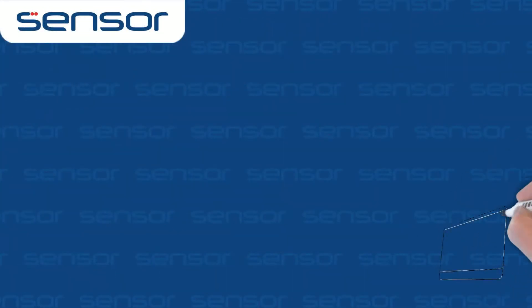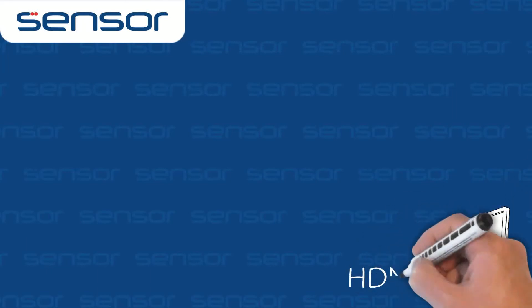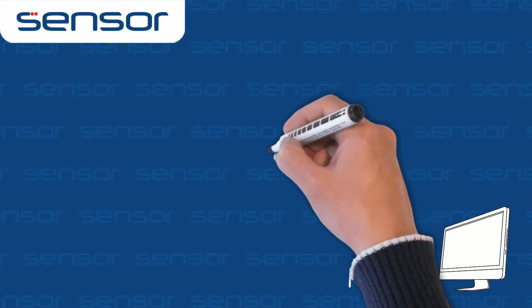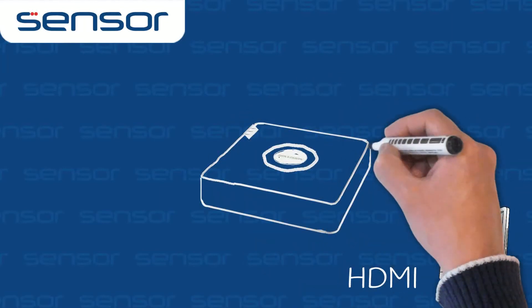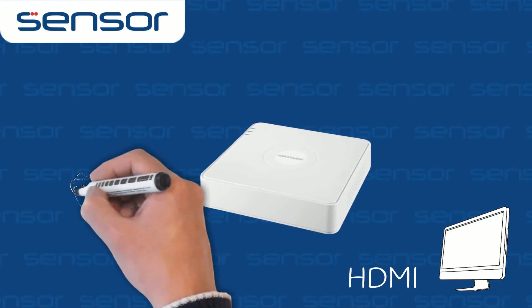There is an HDMI output for standalone operation, but be aware regarding live view and playback restrictions. As much as the NVR can accept and store 4 megapixel resolutions, it does not have the power to directly decode all of this.